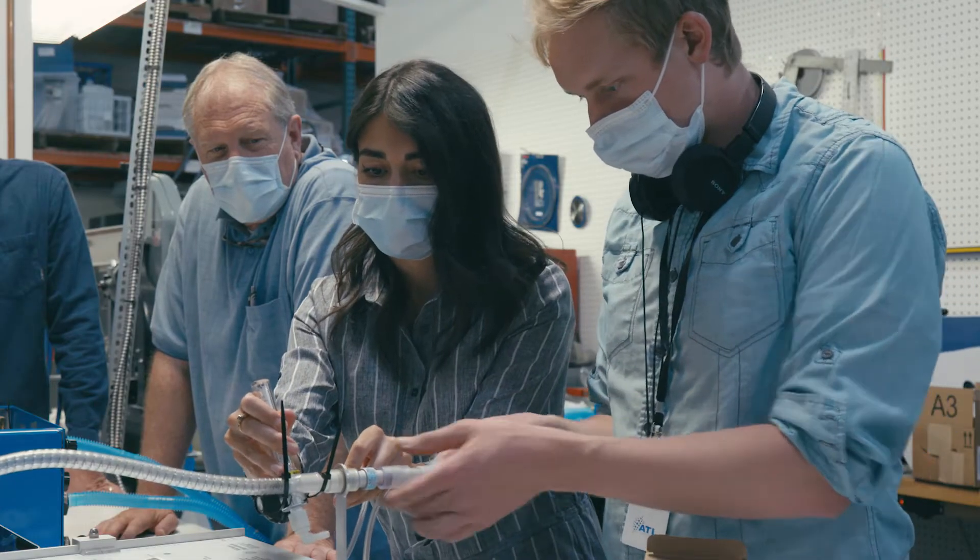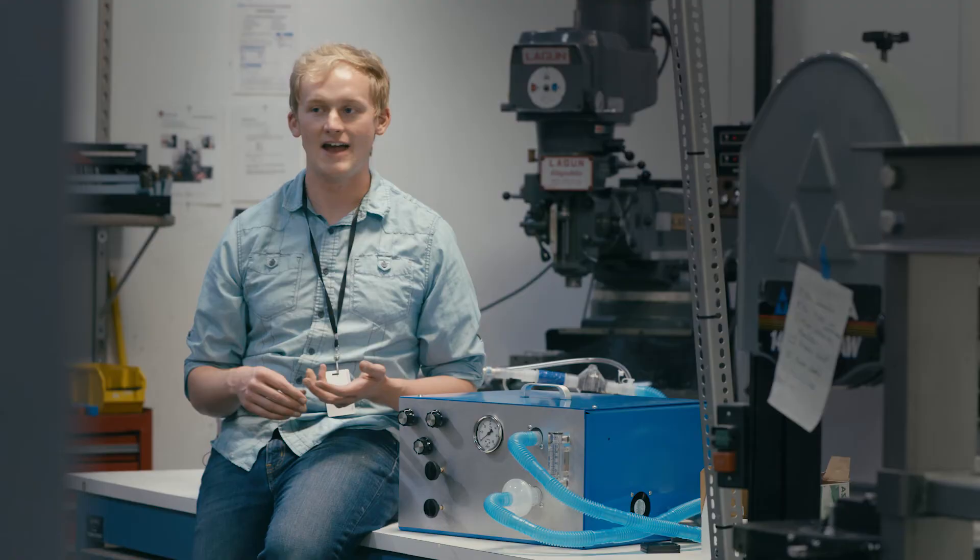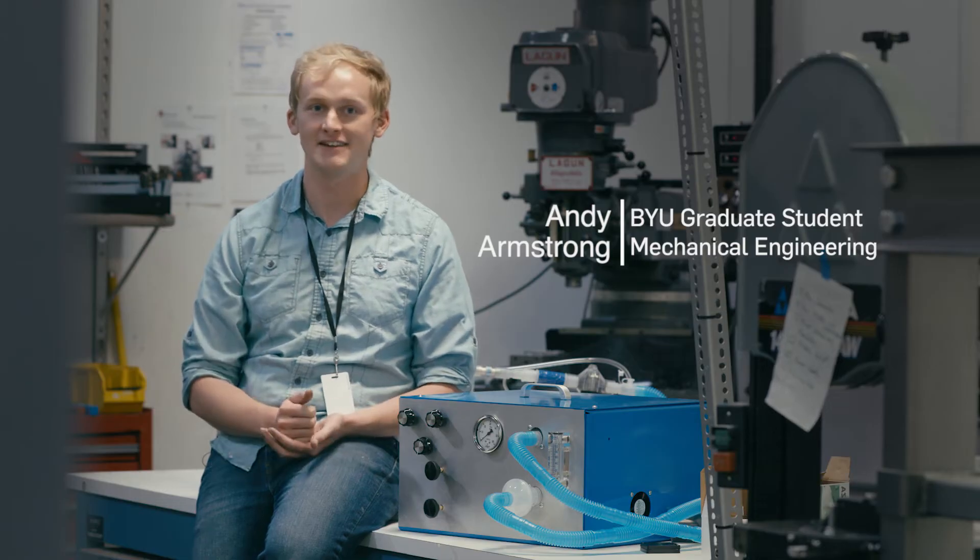We've been working with respiratory therapists at the hospital and other doctors. Every single time we go over, they say we need this ventilator built yesterday.